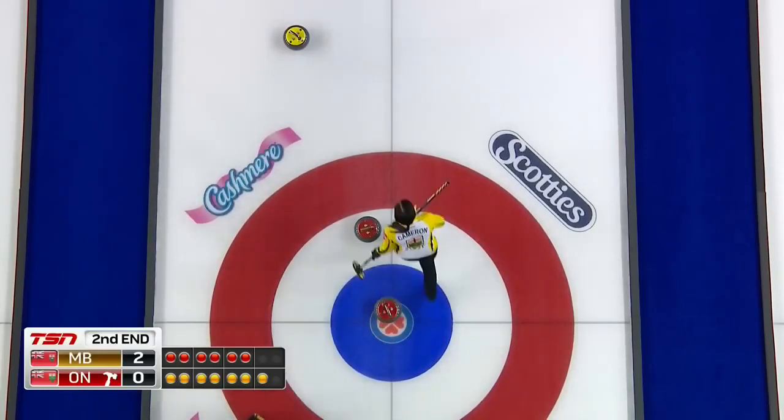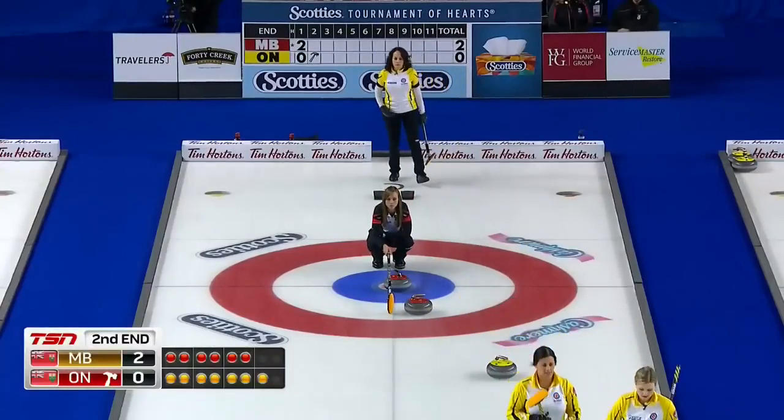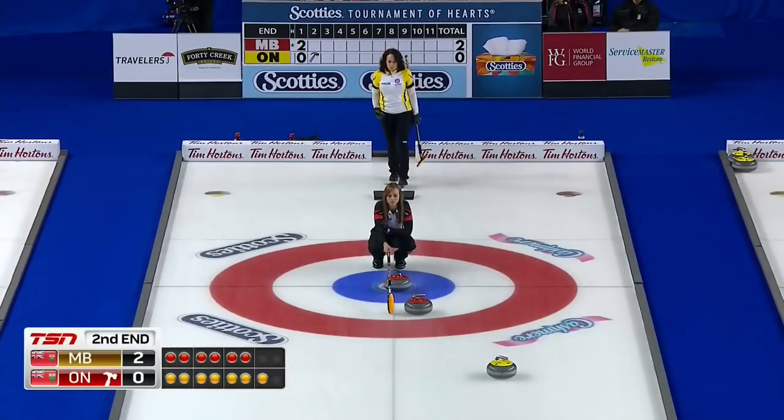So Manitoba gets two in that first. It means that Ontario and Rachel Holman out of the Ottawa Curling Club will have the last rock. She has the hammer playing the Yellowstones here in two.